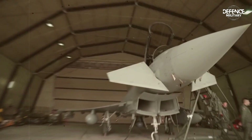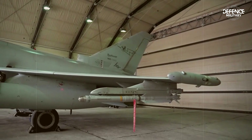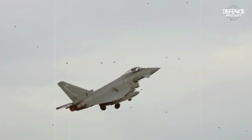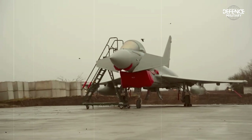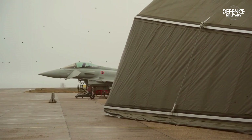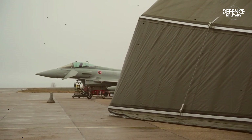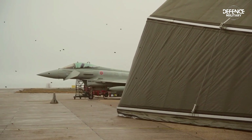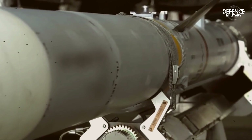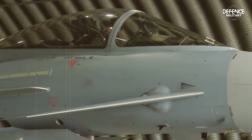The European Collaborative Fighter, a multinational project that evolved into the European combat fighter in 1979, was the ancestor of the Eurofighter Typhoon. The UK, France, Germany, Italy and Spain were all participating in the project, which also included a number of corporations like Leonardo, BAE Systems and Airbus.